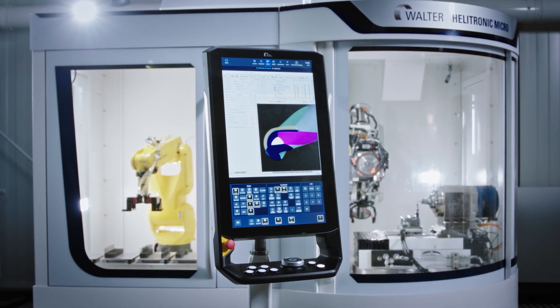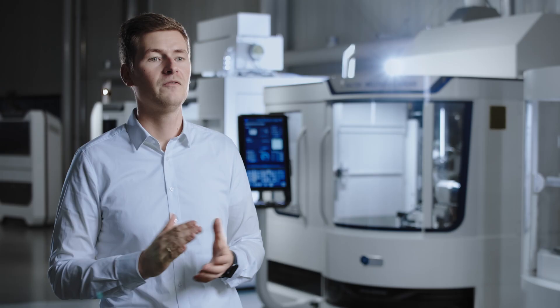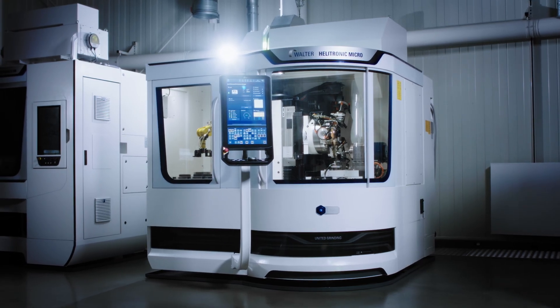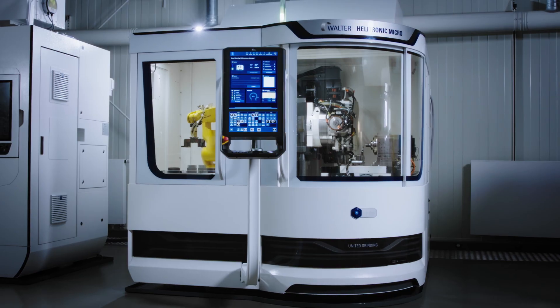The Helitronic Micro comes with our well-known Helitronic Tool Studio software, which in combination with CORE offers a unified and intuitive operation philosophy. All this makes the Helitronic Micro a technically sophisticated and precise tool grinding machine in the small and micro tool sector.